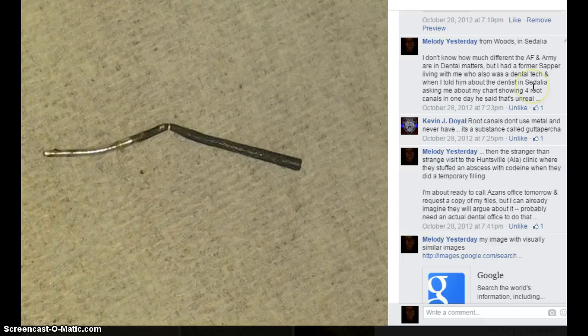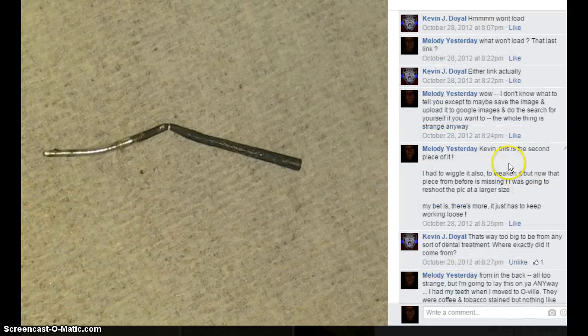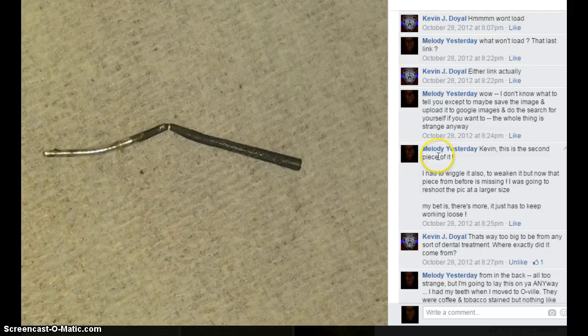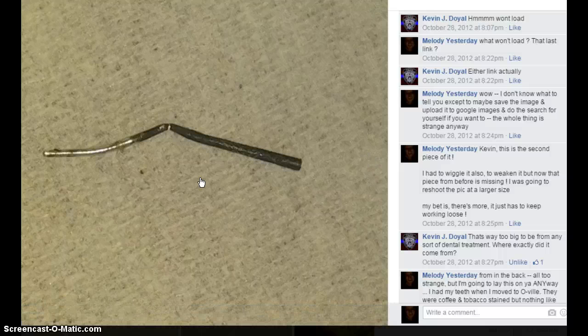Then I told him where it came from. Then the links I gave wouldn't load. I had two pieces of it. I would get these horrible headaches and I thought it was tooth related. I had had a couple of root canals that I know of. But then on one of my most recent trips to the dentist a while back, he whipped out the chart and asked me about these four that I had gotten all in one day.